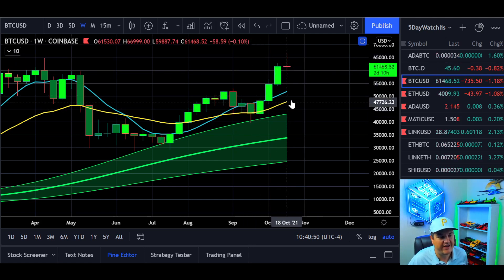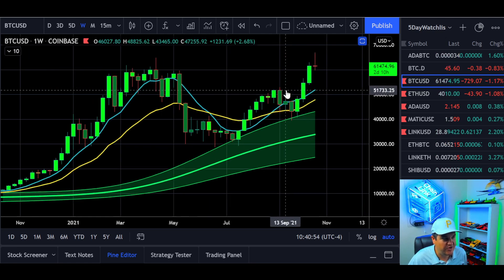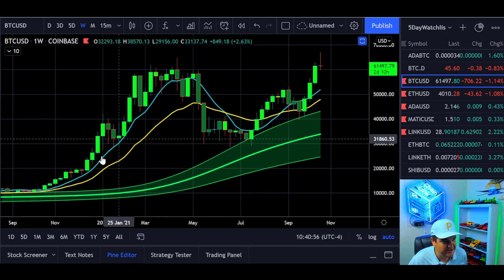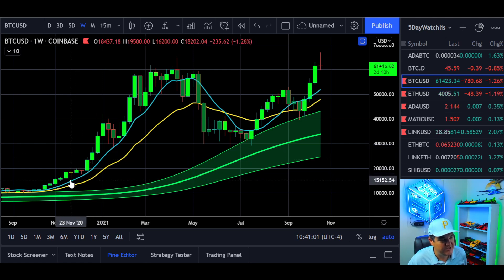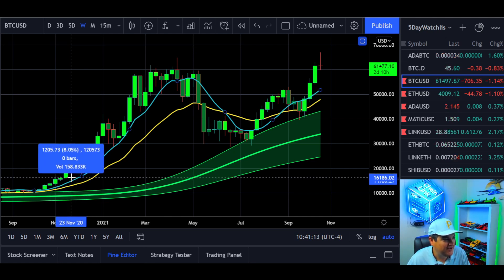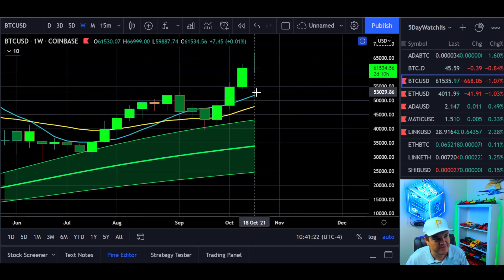What about before 50k? It's just your eight-week SMA. Look back in history — it tends to be a pretty solid hold line when we're moving up. These candles right here, we didn't even get all the way to it. How far away from it did we get? I'd say within five to eight percent.